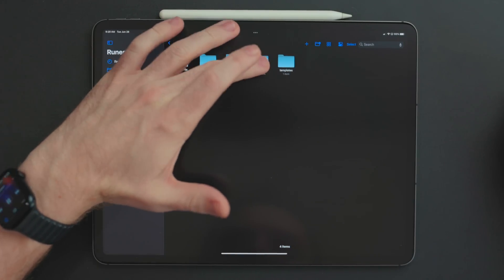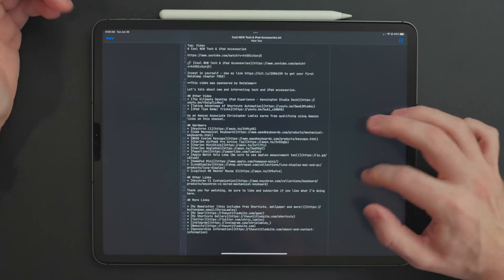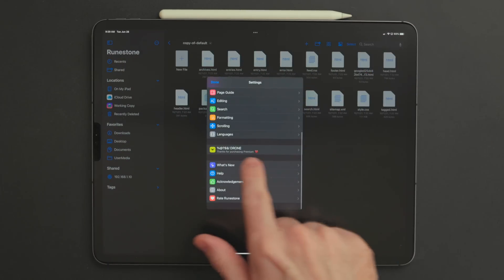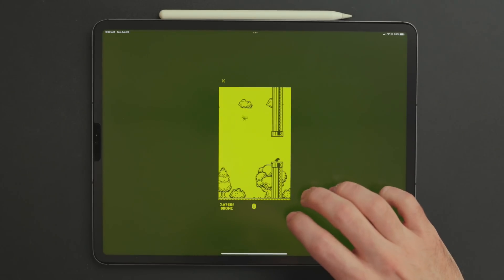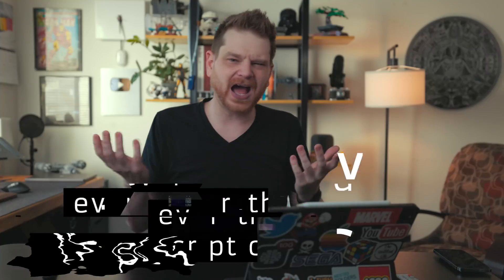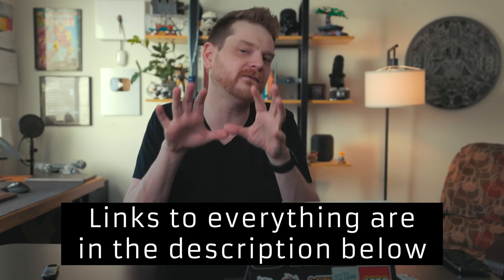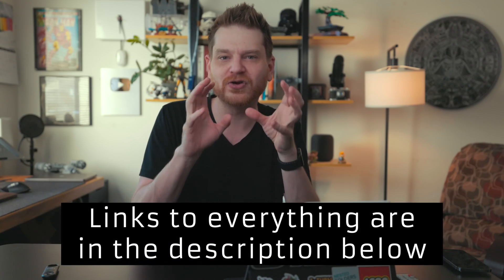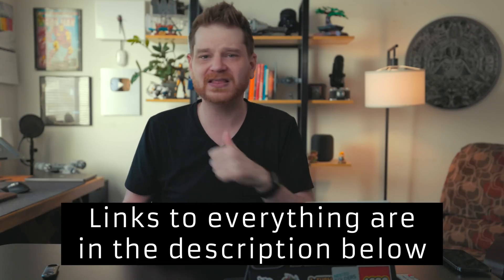I can open documents not just from iCloud but from Working Copy, so I can edit my website files right there. If you support the app, there's a fun little mini game in the settings menu that's reminiscent of a classic iOS game. Highly recommend checking it out. That's some iPad apps I've been using and testing. Let me know in the comments what your current favorite iPad app is or what new gem you've found. Thanks for watching — if you liked the video, hit the thumbs up, subscribe if you haven't already, and have a great day.